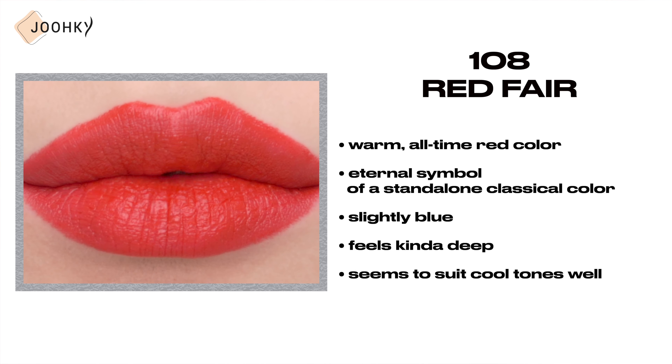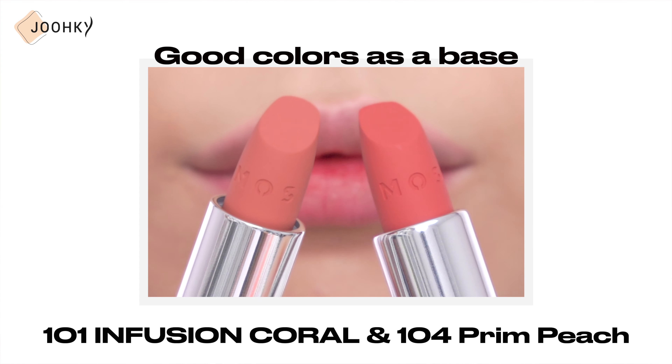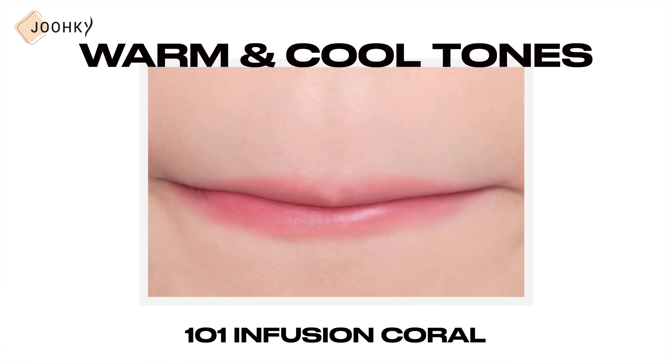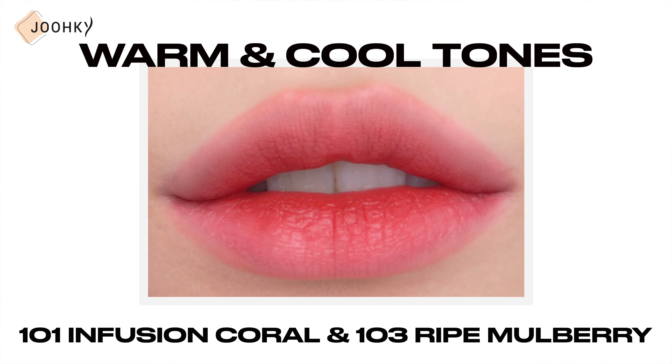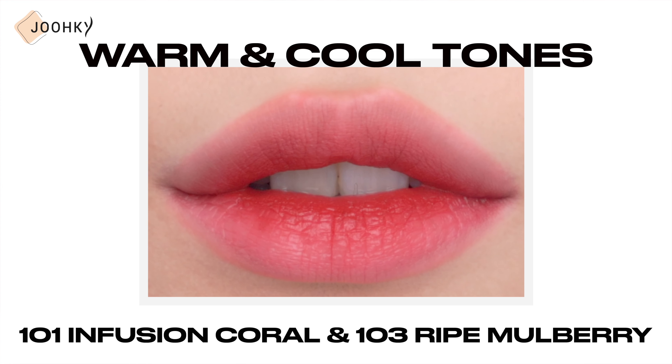Along with the swatch of the colors of MOSS's Air Matte Rouge lipsticks, I also gave some recommendations on which tone would go well with which colors. Since there are colors that are good as a base and pretty colors as points, I'll finish the video by giving you some color combinations that I personally liked. As I showed you in this swatch, 101 Infusion Coral and 104 Prime Peach are good colors to be used as a base, so I went with these two as a base.